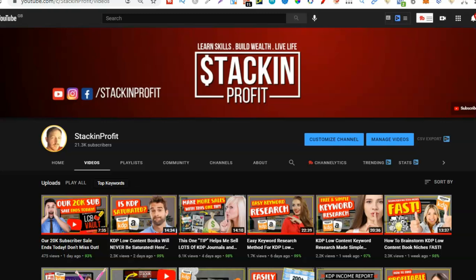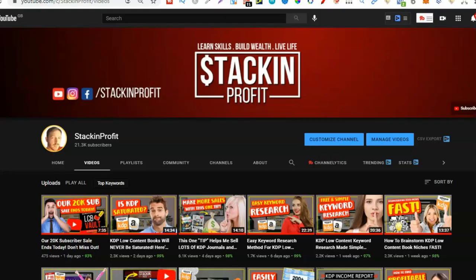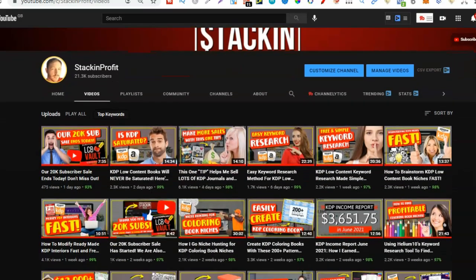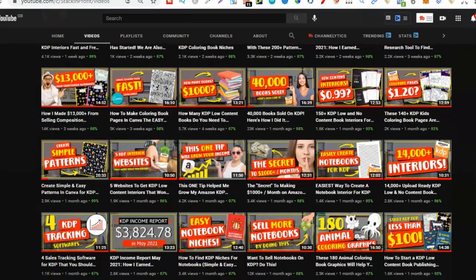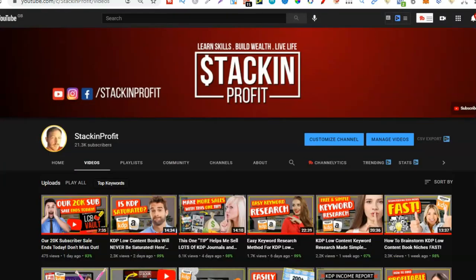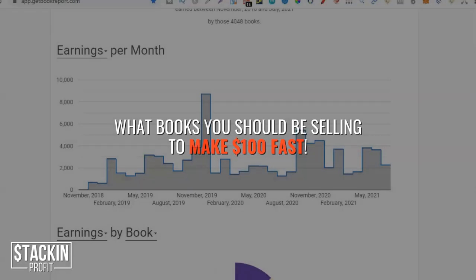What's going on stackers? In this video we're going to be talking about what to sell on Amazon KDP to make $100 fast. Welcome back to Stacking Profit. My name's Paddy and over here we give you the tools and resources to learn, grow and master passive income streams so that you can live a life of freedom.